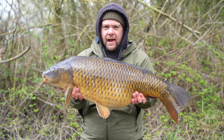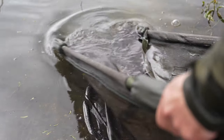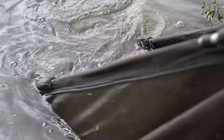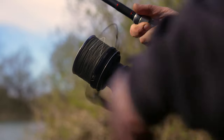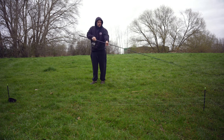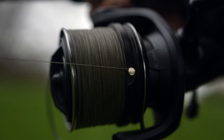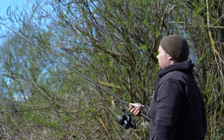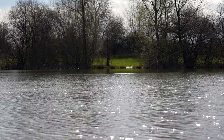Well there he is — a proper angry common. He was beating me up a little bit in the mud there so I'll not keep him out of the water too long. We'll get him back straight away.